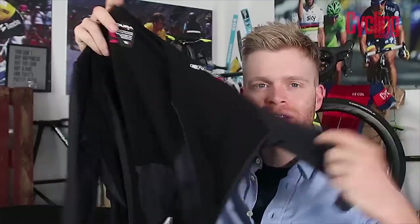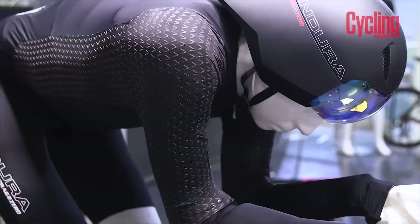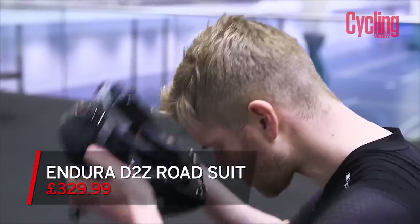The next bit of kit I really rate and have been using a lot recently is Endura's aero road suit — the new one. You may have seen we did a video on their new skin suit, testing whether it is actually as fast as Endura claims. It's a really cool piece of tech — the skin suit is rapid. The amount of R&D that's gone into it is really impressive, all from ex-Formula One aerodynamics guru Simon Smart. It's cool to see a product that backs up its marketing claims.